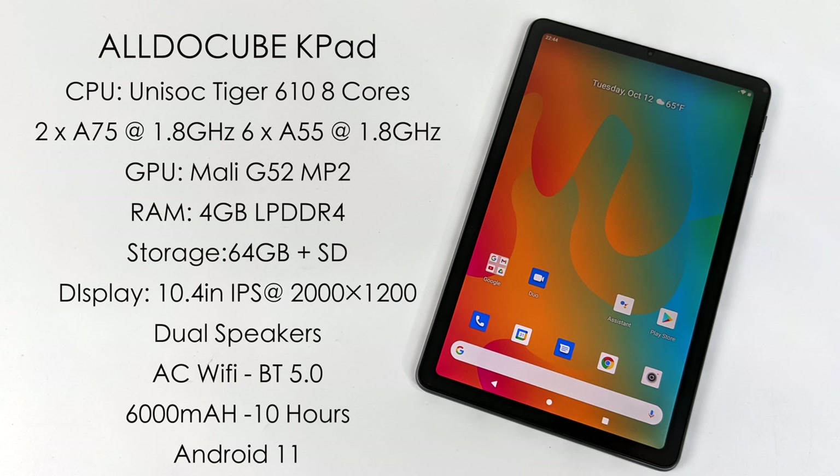The display is a 10.4 inch fully laminated IPS at 2000 by 1200 resolution. It's got dual speakers built in, AC Wi-Fi, Bluetooth 5.0, a 6,000 milliamp hour battery, and they're claiming up to 10 hours of video playback or seven hours of web browsing.